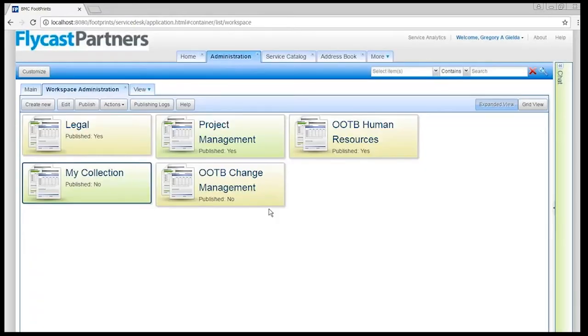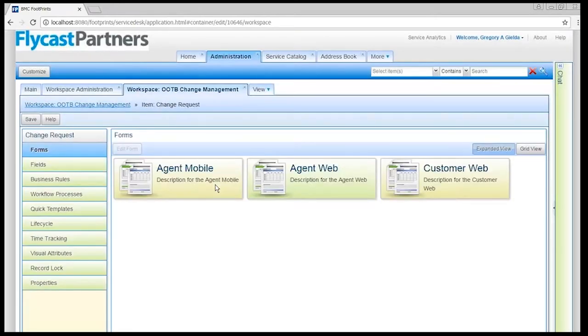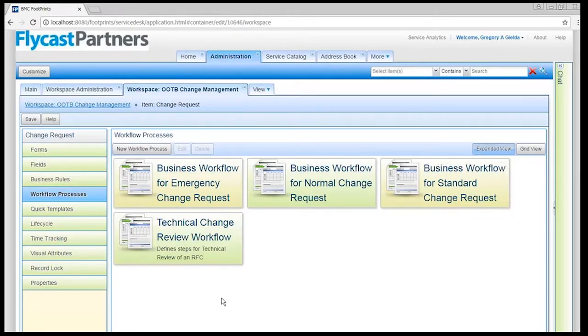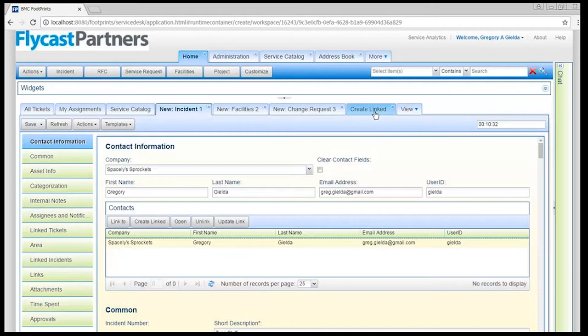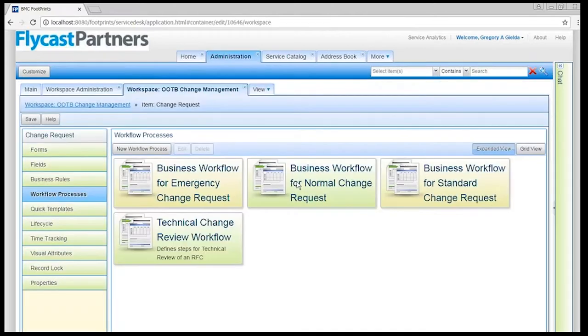If you also want to automate your processes from a workflow standpoint, Footprints lets you do that too. Every workspace would be set up to capture data relevant for the process — so change management has information about change requests managed with statuses and workflow that makes sure the change request lives the life it's supposed to live. I can create multiple workflows for changes. In my change ticket, I have several change types: standard, normal, emergency, and technical. Each one drives a particular workflow, so depending on which one I pick, the system is going to push it through the appropriate workflow.